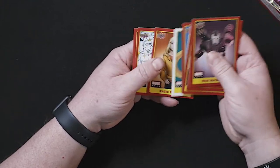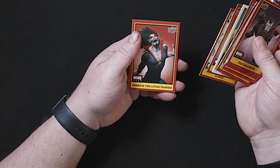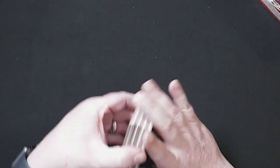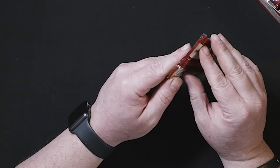Another sticker. Katie Power, Cloud, Morbius — Living Vampire. Pretty excited for that Morbius movie when it comes out. Jared Leto — one of the best actors out there.